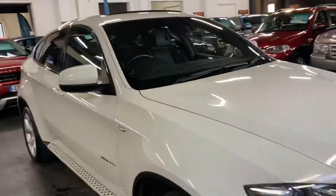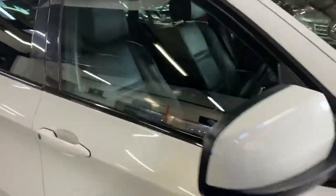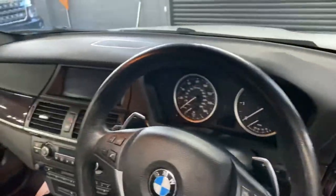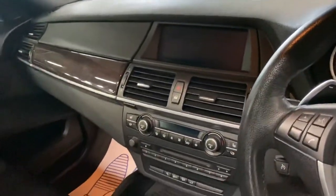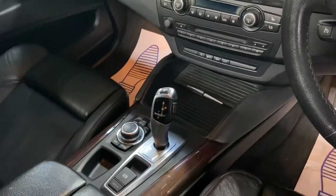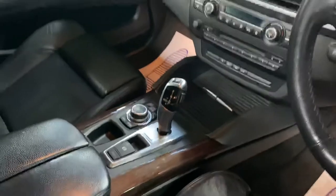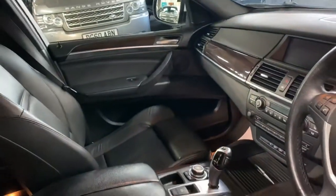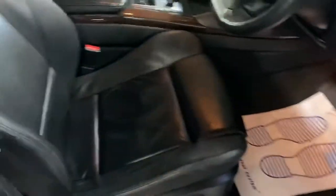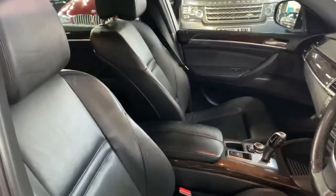I'll show you inside. It's got the paddle shift on the gear change, leather multi-function steering wheel — you can see the big paddles. All your media pops up on there, your heated seat controls, your multi-CD load into the dash, and your automatic gearbox. You've also got hill hold and your electronic handbrake there in the centre. Nice and clean and tidy, no rips or tears or marks or anything to speak of.